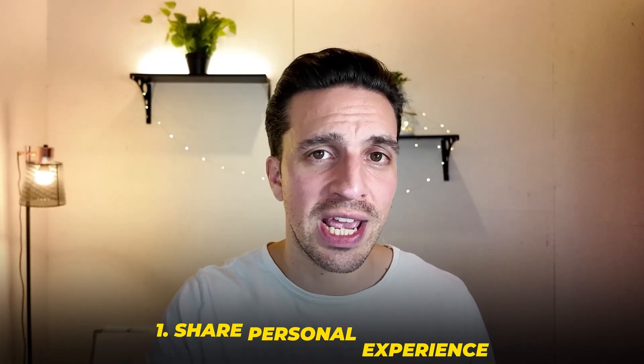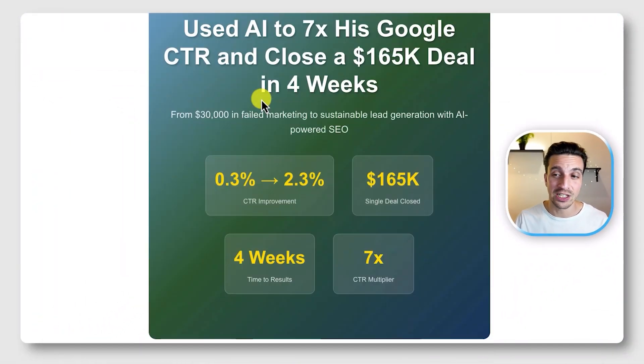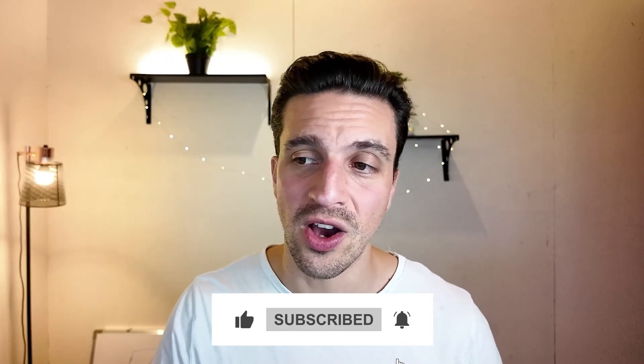The first one is: make sure you share your personal experience whenever you can when you're writing blogs or content. For example, you might write a case study showing your expertise, or when writing a blog post you say 'you want to do X not Z, because when you do Z we found it has this effect.' This is great because it makes you more trustworthy and credible, but also it's the one thing that AI — at least at the time of this recording — can't quite replicate yet. They can't share or replicate your experience, and that always helps me create unique content that helps me achieve those AI overviews.